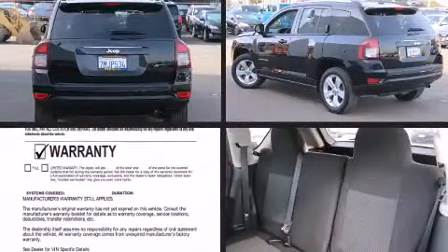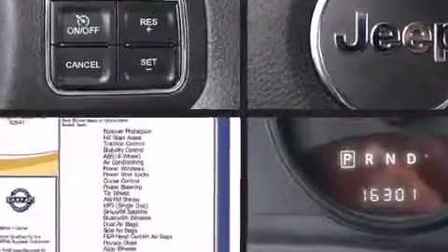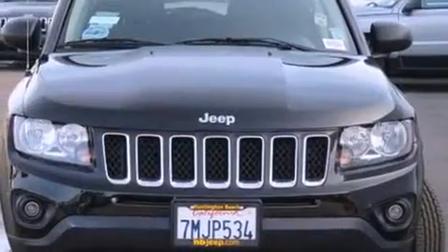The 2016 Jeep Compass with less than 20,000 miles on the odometer. This four-door sport utility vehicle prioritizes comfort, safety, and convenience. Smooth gear shifts are achieved thanks to the efficient four-cylinder engine, and for added security, dynamic stability control supplements the drivetrain.